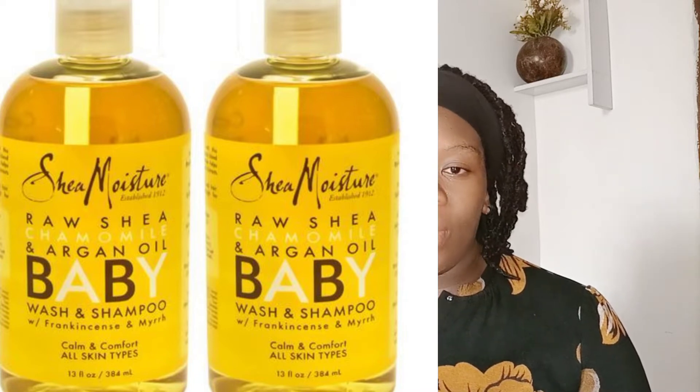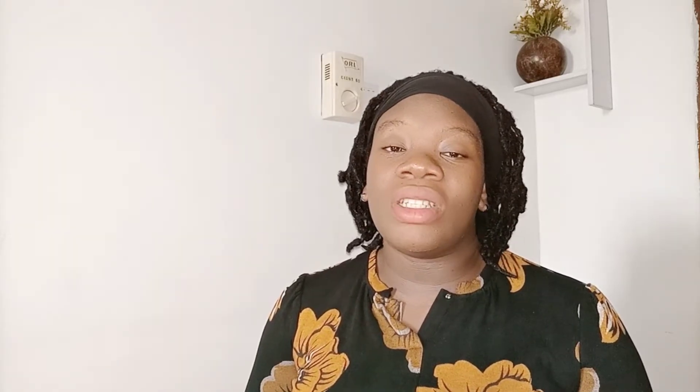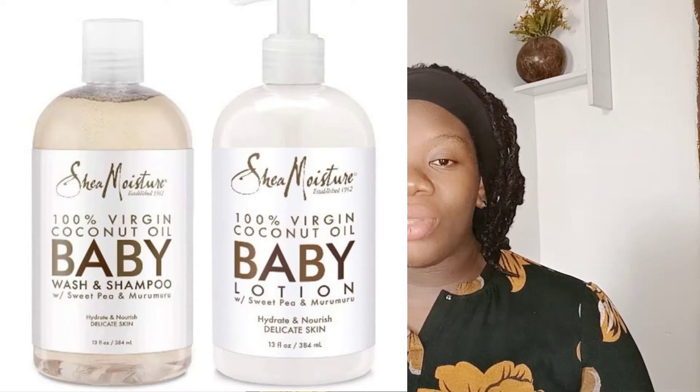Another thing that attracted me to this SheaMoisture Baby Moisturizing Lotion is that it has a lot of natural ingredients like shea butter, raw shea butter, and argan oil — thumbs up for me. A particular product in this SheaMoisture Baby Lotion also contains coconut oil. Most of these SheaMoisture baby products contain natural ingredients, and on this channel I'm a big fan of natural ingredients.